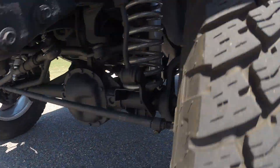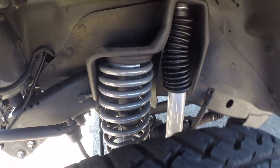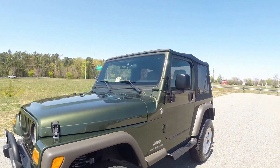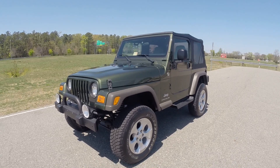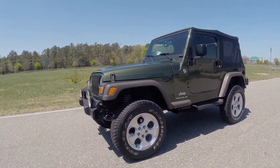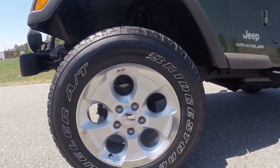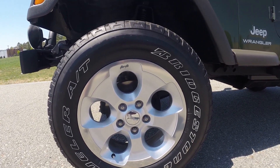We also did a brand new two and a half inch suspension lift. This one has such low miles — only 101,000 original documented miles — and is the SE model with the four-cylinder engine. We kept it classy. Two and a half inch lift, and the wheels and tires are like brand new, off of a 2015 Jeep Wrangler JK Sahara edition that we just got in here.